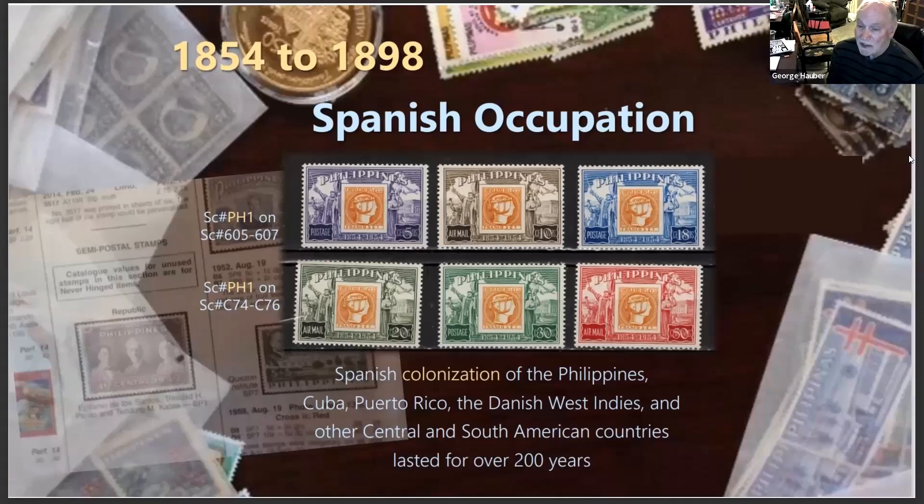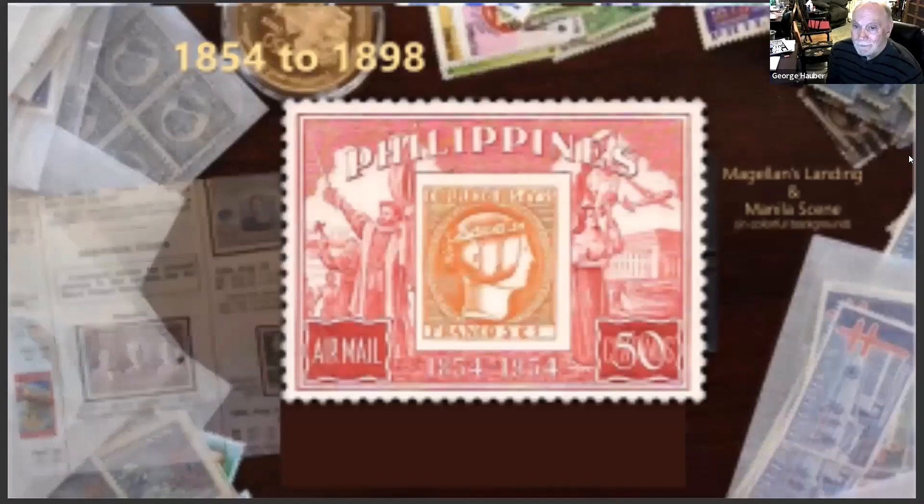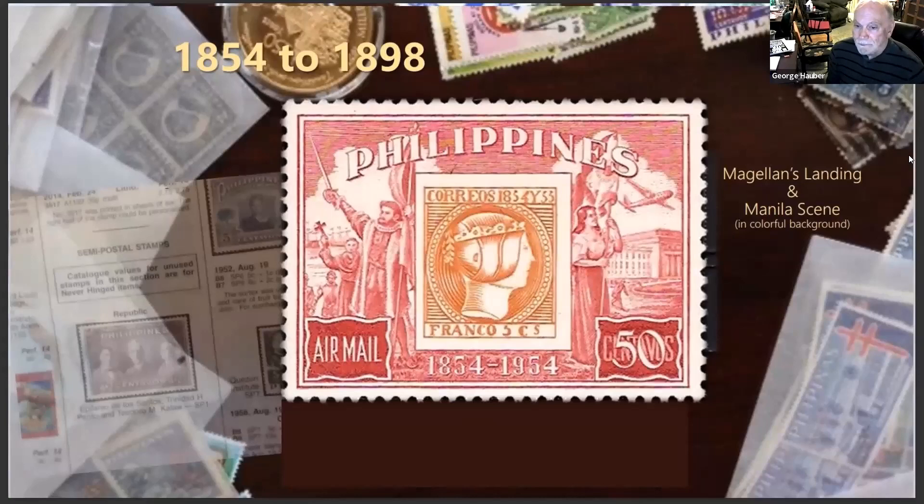From 1854 to 1898 there was a Spanish occupation, and that's depicted on this set of stamps from the Philippines — probably one of the nicest sets of stamps in my opinion. They picture Magellan landing on the left, a city scene on the right, and an airplane — though I don't think that airplane was in vogue at the time. The center piece is the first issue of the Filipino stamp; they do a lot of stamp-on-stamp designs.